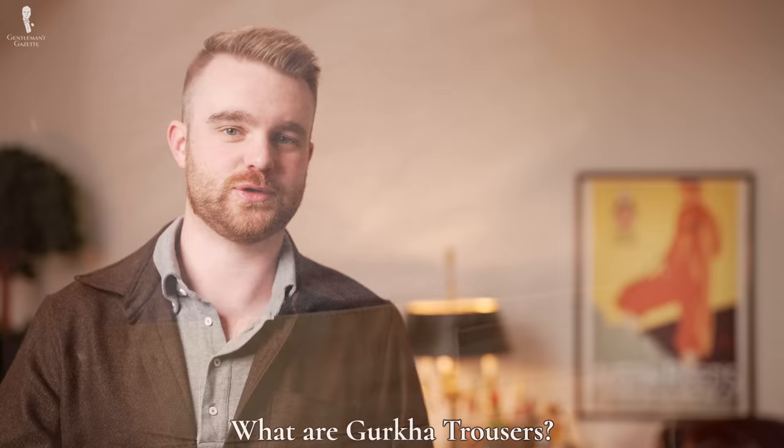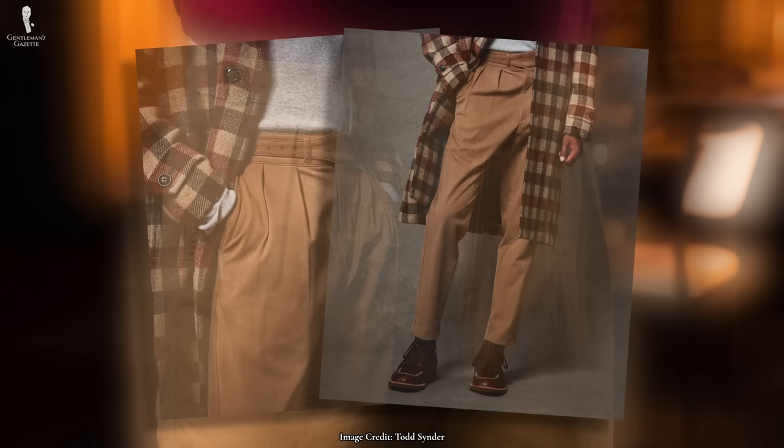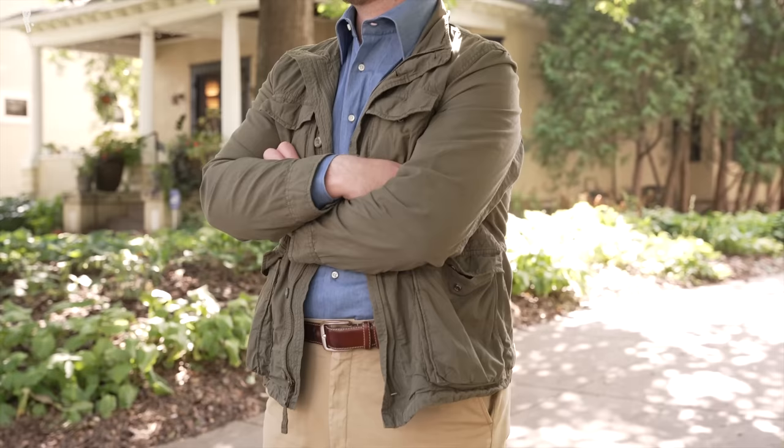There are several distinct features of Gurkha trousers. First off, they're typically pleated — we've talked about pleated trousers before on the channel. You can have them on suit pants, on chinos, even on jeans, but Gurkha trousers are really defined by having pleats. Typically, you'll see Gurkha trousers with a strong double pleat, whether inward or outward facing. Sometimes you'll find ones with a single pleat, or in a less common appearance known as the kissing pleat. Flat fronts would not qualify as Gurkha trousers.